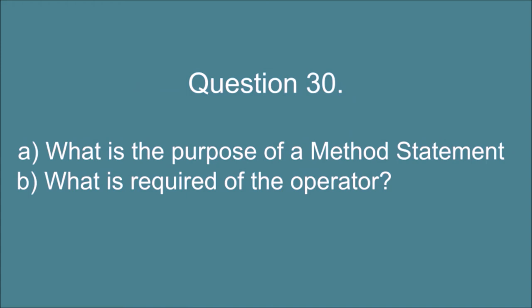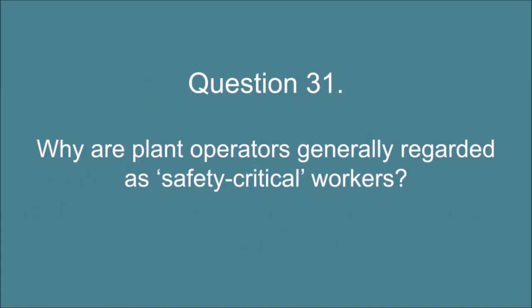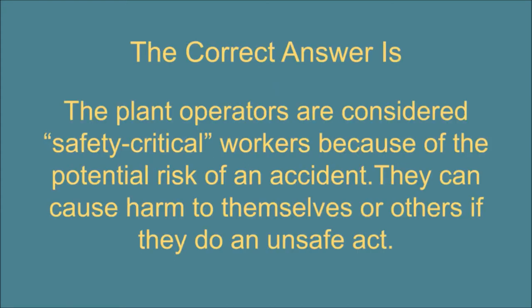Question 30. A. What is the purpose of a method statement? And B. What is required of the operator? The correct answer is: A. A method statement describes how the work will be done safely and efficiently. B. The operator must be compliant with the method statement. Question 31. Why are plant operators generally regarded as safety-critical workers? The correct answer is: Plant operators are considered safety-critical workers because of the potential risk of an accident — they can cause harm to themselves or others if they do an unsafe act.